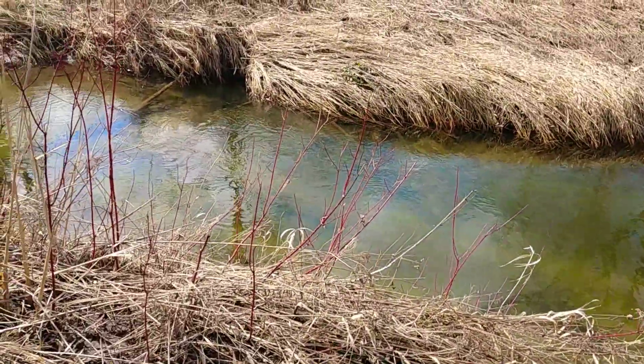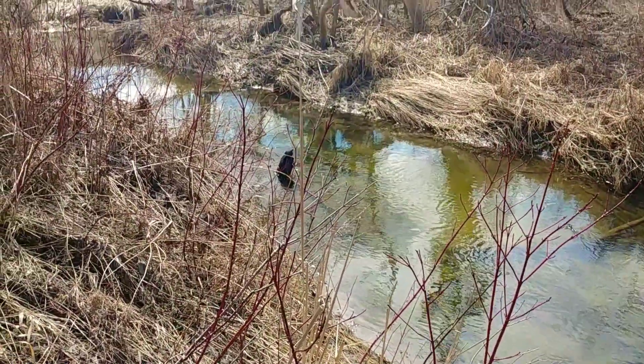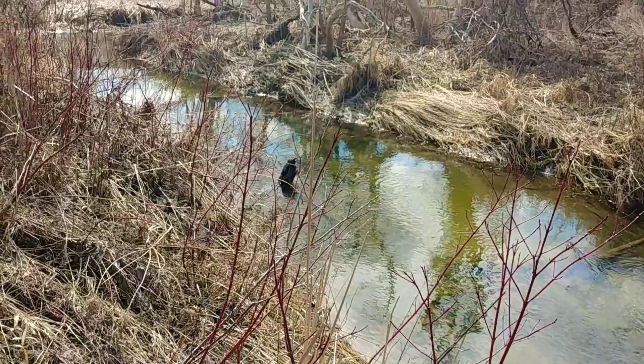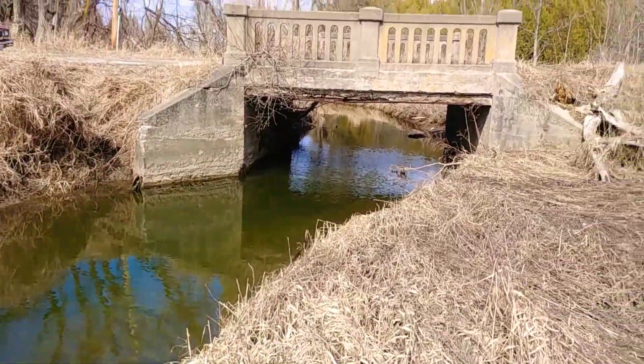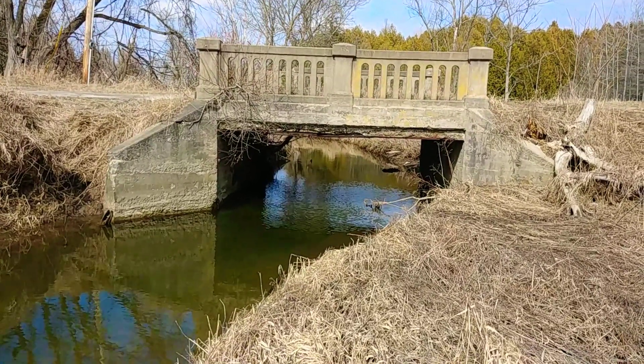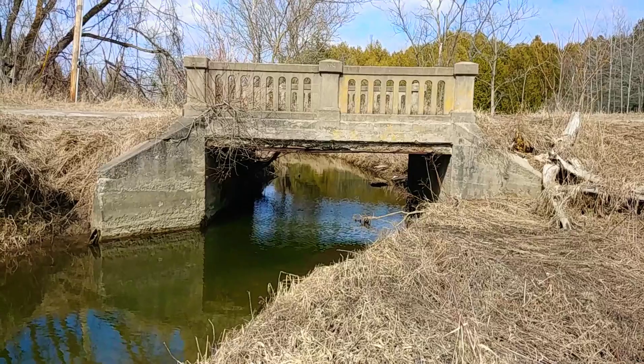I think this is where I am. Pottageville? No. What's it called? I can't remember the name. Pottageville? I think that's what it is. I'm trying to think of the name still.